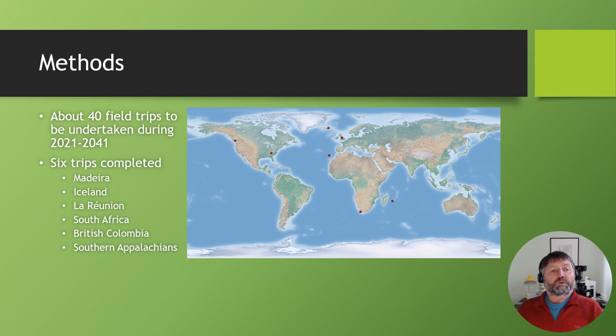The method is pretty straightforward: I travel to destinations around the world and photograph bryophytes in the field. I aim to undertake 40 trips between 2021 and 2041 — a 20-year project — doing two trips per year since I do this in my spare time and time is limited. I've so far undertaken six trips. Those six trips plus my home country of the UK are highlighted on a map. They've included Madeira, Iceland, Reunion, South Africa, British Columbia, and most recently the Southern Appalachians. I've compiled images from all those trips apart from the Southern Appalachians, where I've only recently returned.